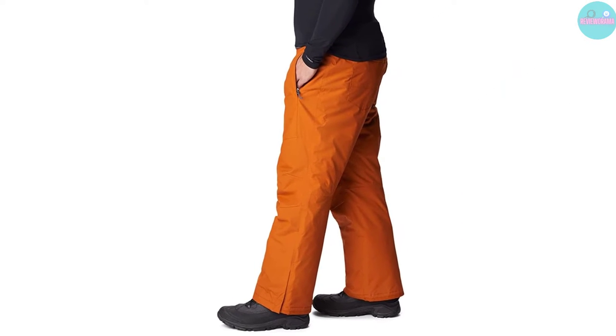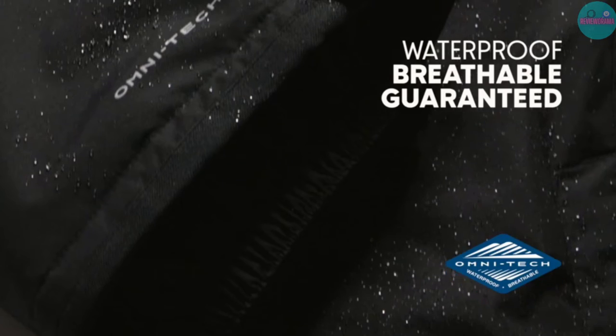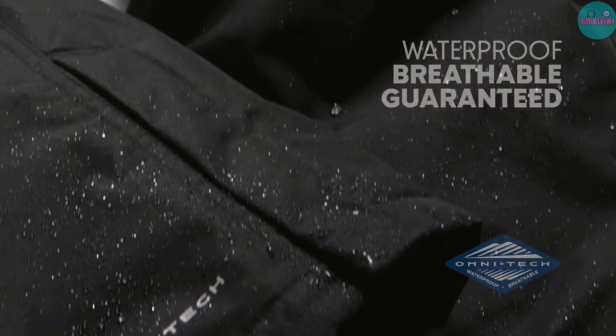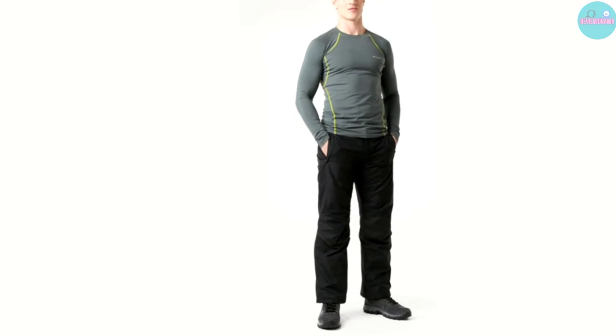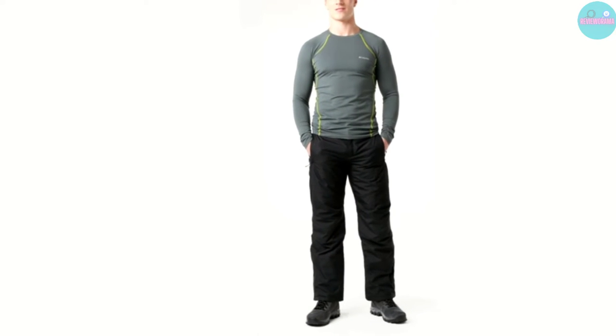Other features include leg gaiters, zippered hand pockets, and lower leg snap gussets to keep these pants and your belongings safe. This isn't the most durable option out there, and it obviously runs a little short.